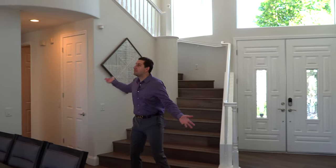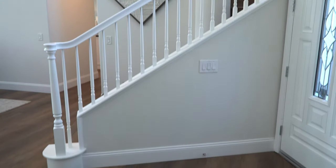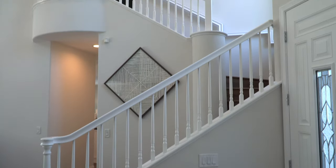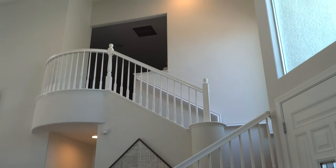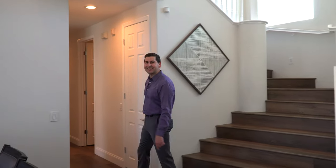Before we go over there, look at this stairway right here. I mean, it's just like it almost glows, goes up to the clouds. This is the stairway to heaven Led Zeppelin was talking about. All right, let's go down here.